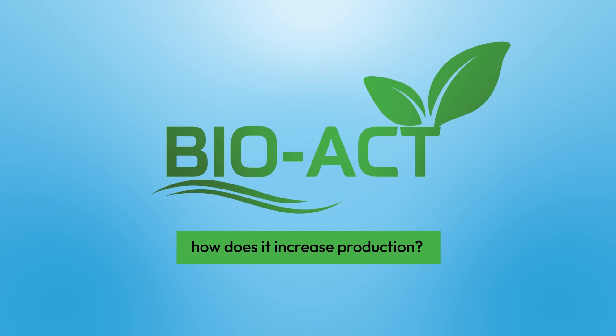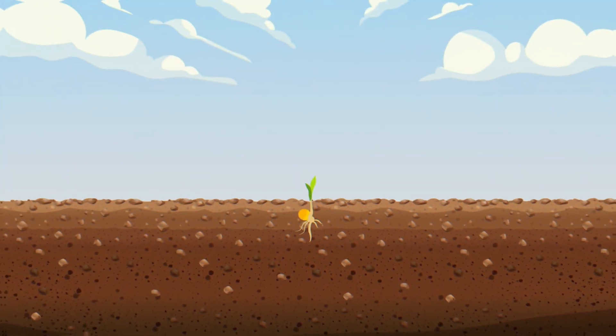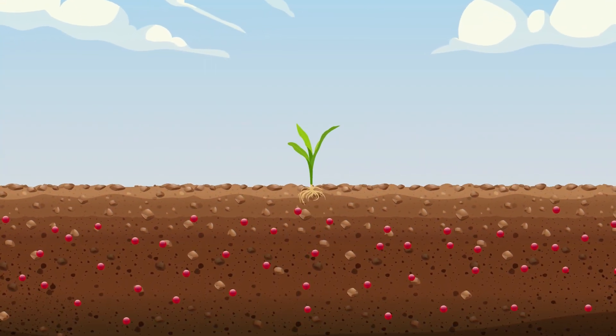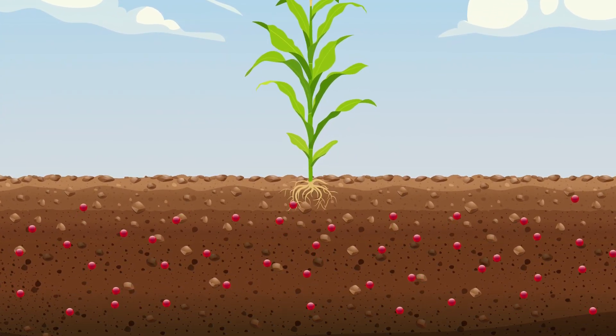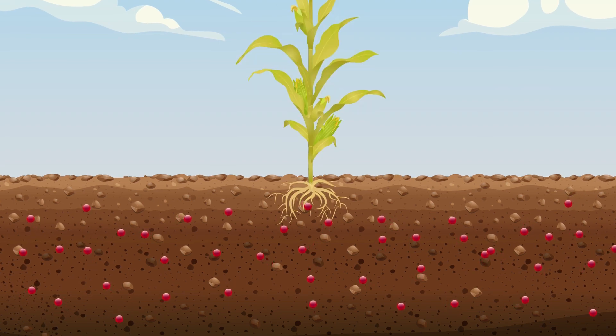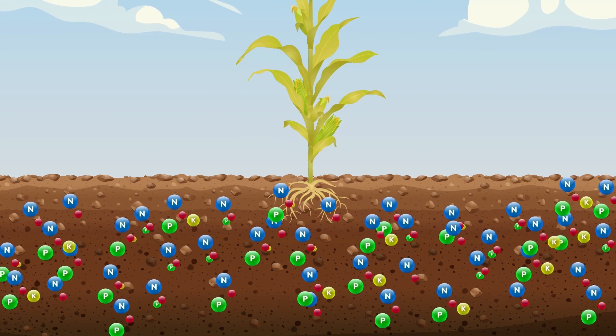But how does BioAct increase production? BioAct explodes microbial activity in the soil by 3,000 to 4,000%. Microbes are directly responsible for breaking down organic matter and releasing nutrients that are essential for plant growth.